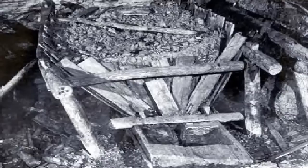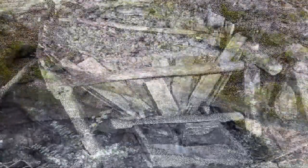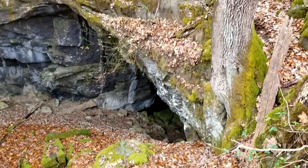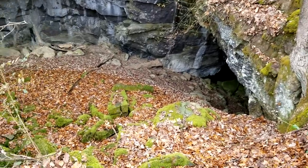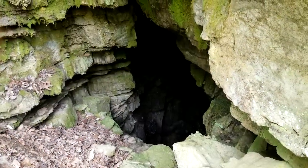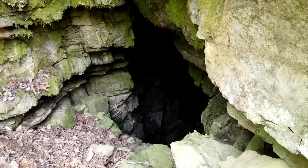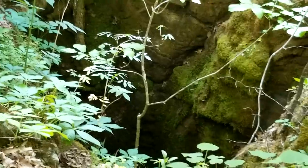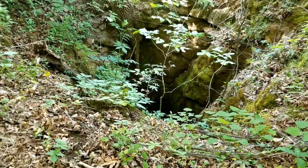I think they mined saltpeter back in the day all through Tennessee. They find evidence in other caves — not around here specifically — of where they found saltpeter, and they would leach it with water to get the potassium nitrate out of it. Around here there are some caves I can walk in and some I can't — some are vertical drop-offs, just sinkhole pits.